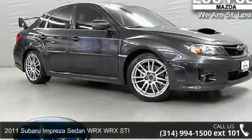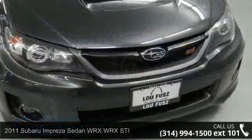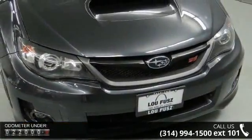Imagine yourself in this 2011 Subaru Impreza sedan WRX. If you are looking for a first-rate auto, this one could be yours today.